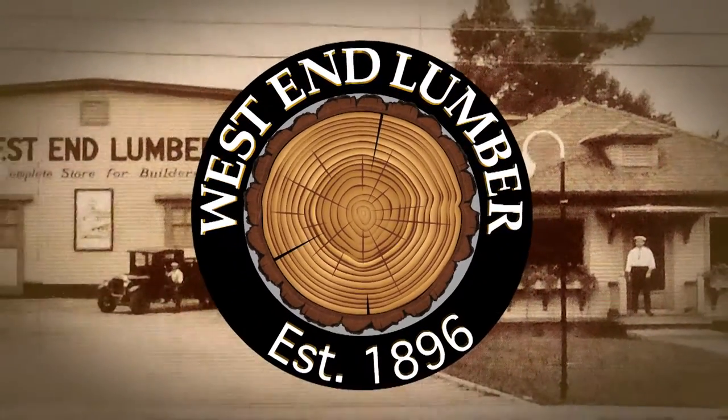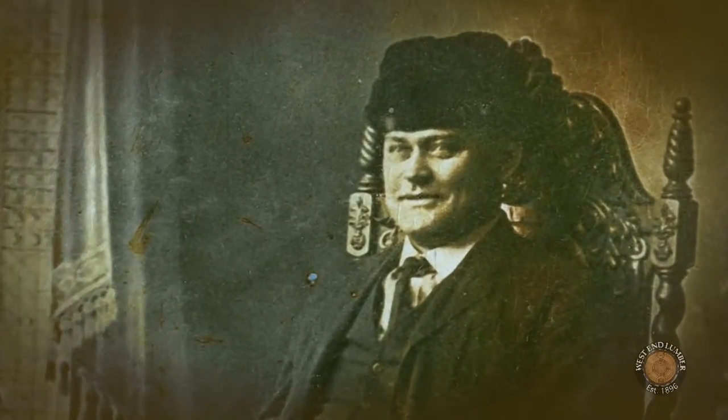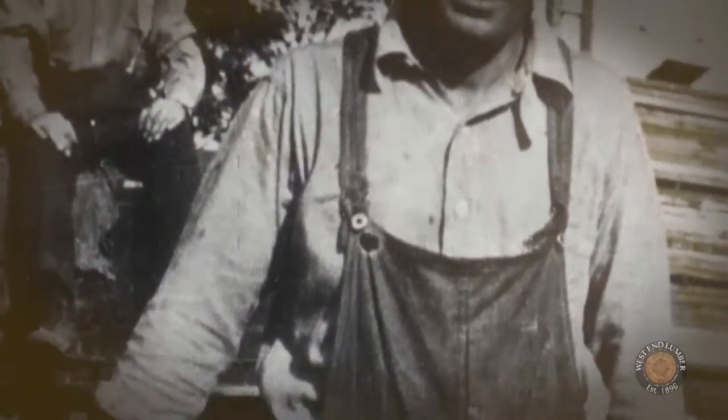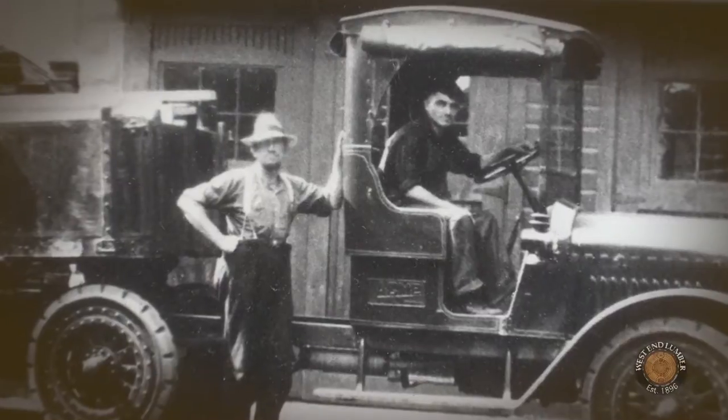Cleveland's oldest lumber yard is here to serve you at West 130th Street. Still owned by the same family in the same location since 1917. West End Lumber is where you get the same personalized service today, as was expected back in the good old days.